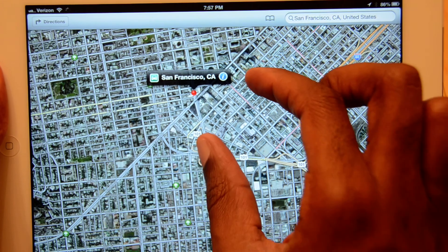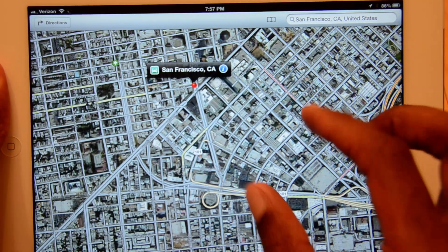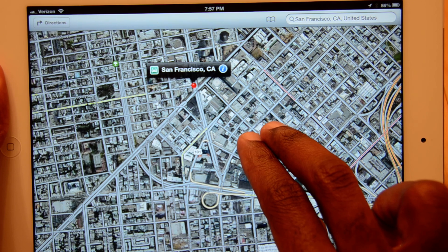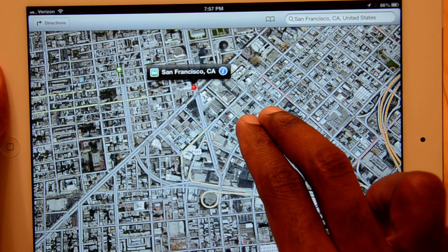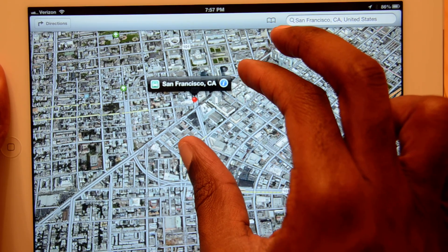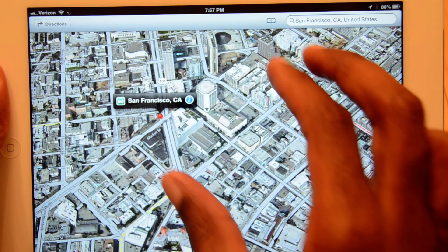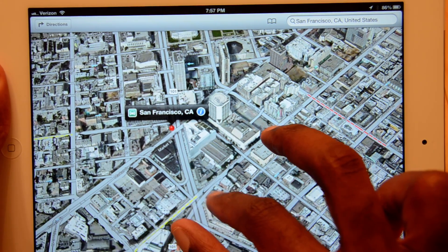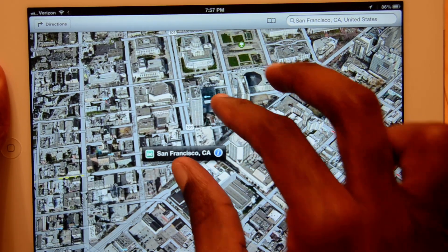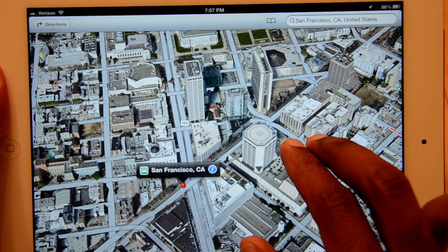As I keep zooming in closer on the city, you get this 3D effect, and you can tilt the map just like you do on Android Google Maps. You get a nice, good amount of detail and some nice 3D images of the structures here in San Francisco. They've done a very, very good job of this.